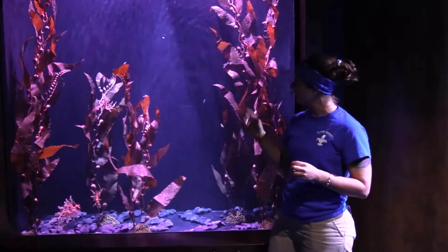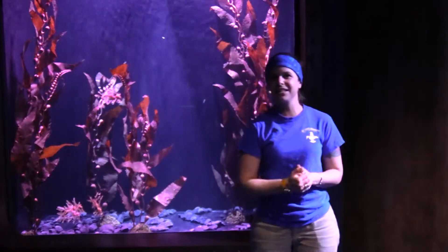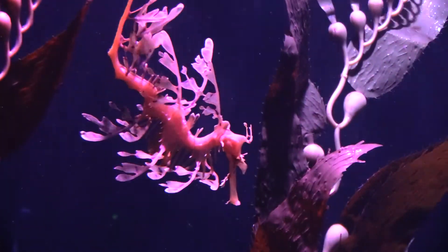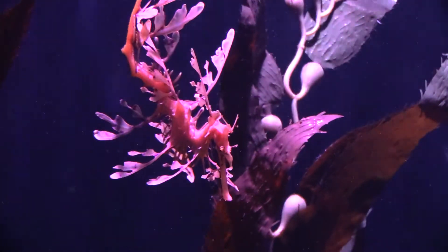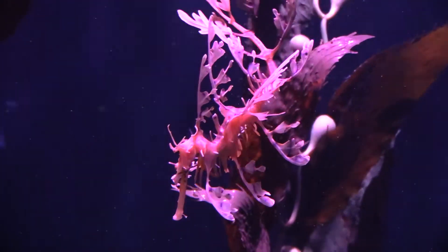So those are our leafy sea dragons. We do have four in here, and I do know them all individually. These guys are fancy — they have crowns on the top of their head, and each one of these sea dragons actually has a specific crown, so I can tell who's eating and who's not. And since they don't have stomachs, I sit here and watch every single feeding to make sure each individual is actually eating every single time.